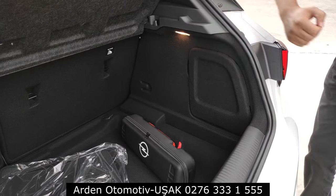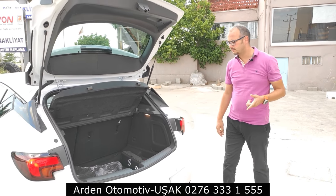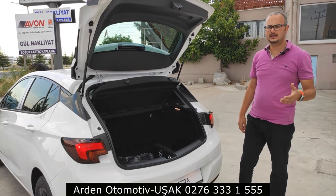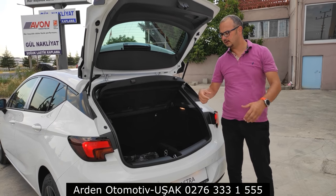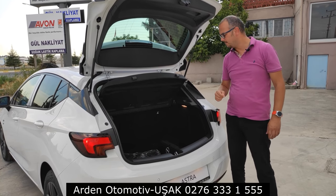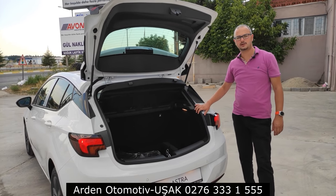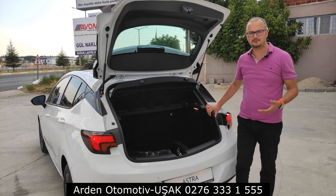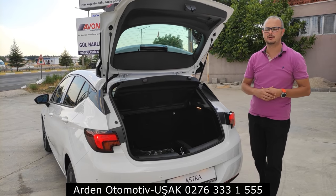Bölge müdürlerimize de ilettim; keşke bu konfigürasyonu sipariş edebilseydik diye. Bagajı her zaman kullanıyoruz, ama stepneyi çok nadir kullanıyoruz. Lastiğiniz patlarsa tamir kitiyle hem şişirip hem yamayla en yakın lastikçiye rahatlıkla gidebilirsiniz. Lastiğiniz yarılırsa araçlarımıza kasko ve Opel Asistans hizmeti alıyoruz; ücretsiz çekici hizmetiyle aracınızı en yakın lastikçiye götürüp tamir ettirebiliyorsunuz.